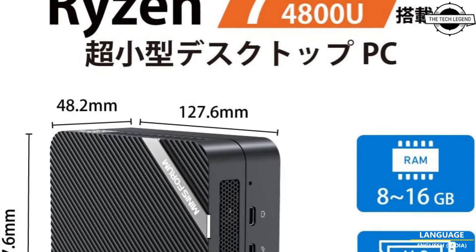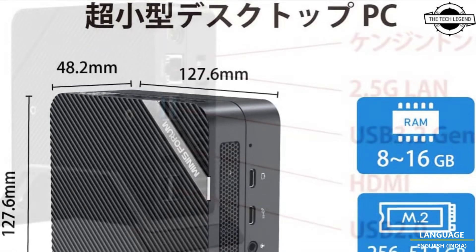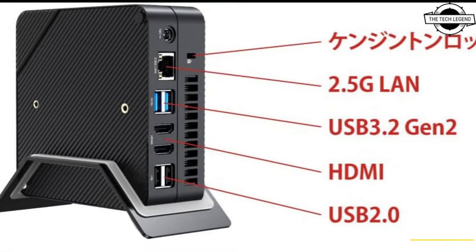Hello friends, welcome to the TechLizzen channel. Should I even talk about the Minisforum UM480, an ultra small PC.